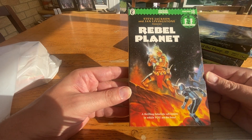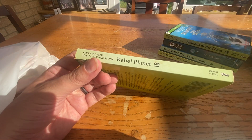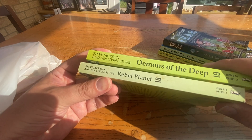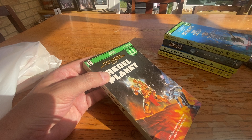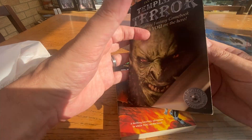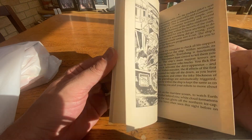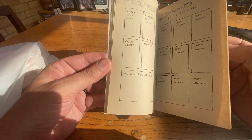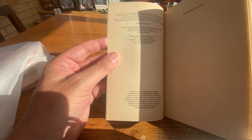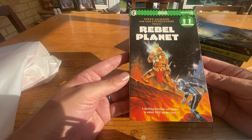Then we have Rebel Planet. This one has got that zigzag across the top there, making it slightly later. Unfortunately the green on here is definitely faded — you can see the true green versus the faded green. It's the sci-fi version. £13.50, whereas those other editions were £7.00. These older ones are expensive. Internally it's in quite good condition — it hasn't been written in. This is the 1985 first edition. The back green looks gorgeous.